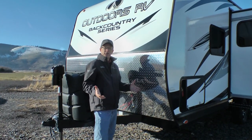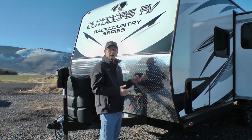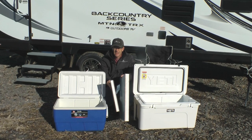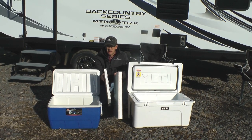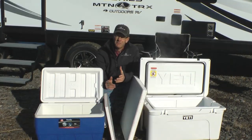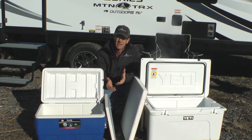The front wall is also the two-inch bonded laminated aluminum frame. Here's the industry standard wall, and here's the Outdoors RV two-inch rugged bonded aluminum frame. All the aluminum we use is sourced from both the US and from Canada.